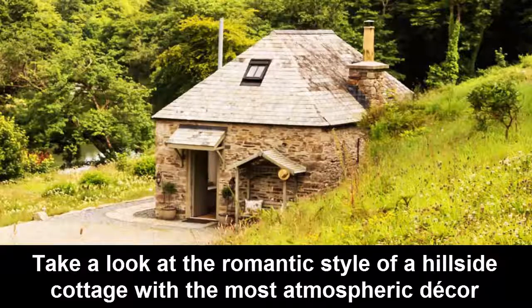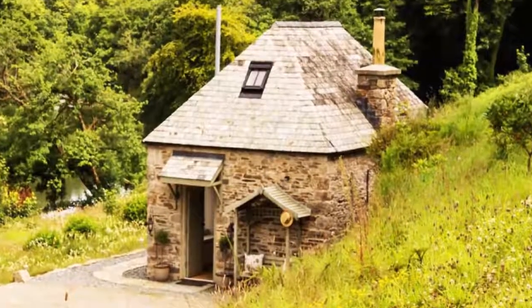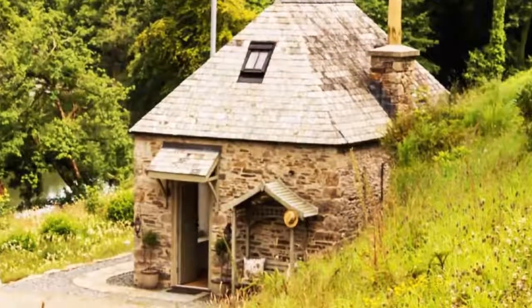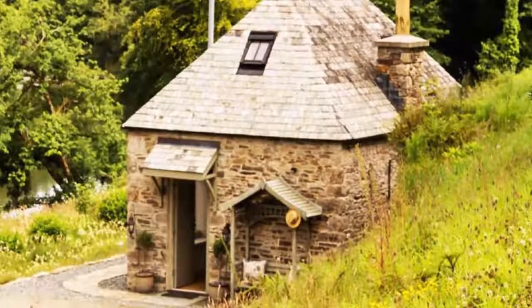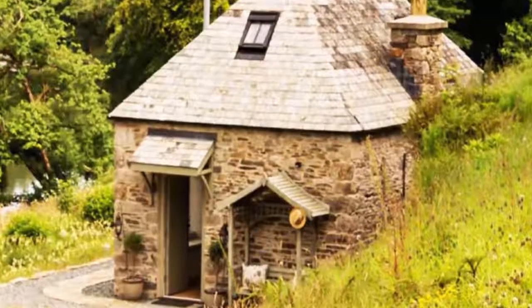Take a look at the romantic style of a hillside cottage with the most atmospheric decor. Tucked into a hillside on the bank of a streaming river sits the Little Jilly Flower Cottage in Cornwall, United Kingdom. Available as a vacation rental through Unique Homestays, it is the perfect romantic getaway.